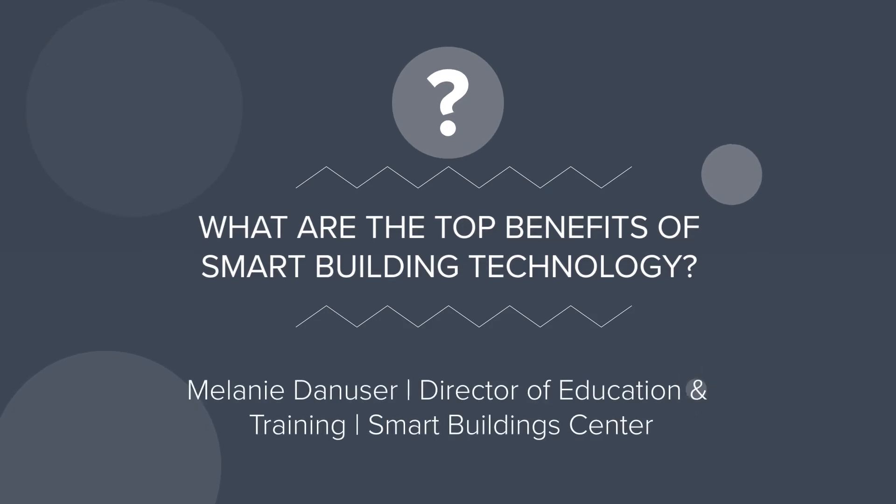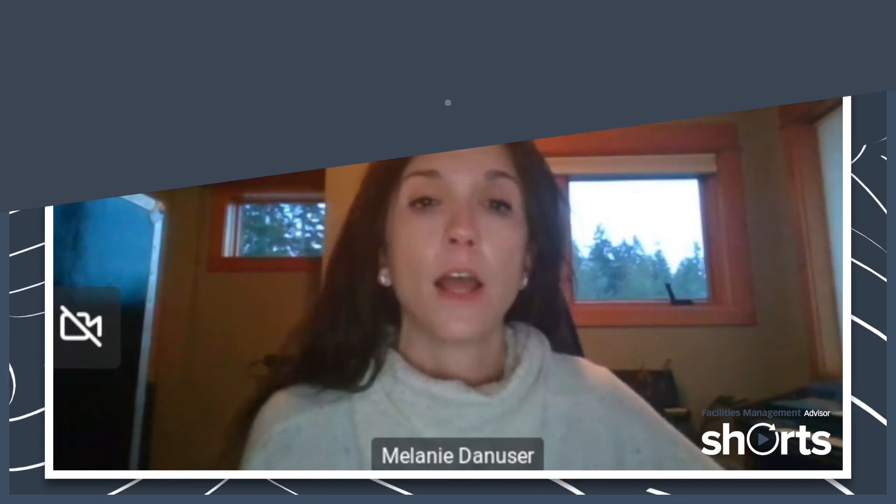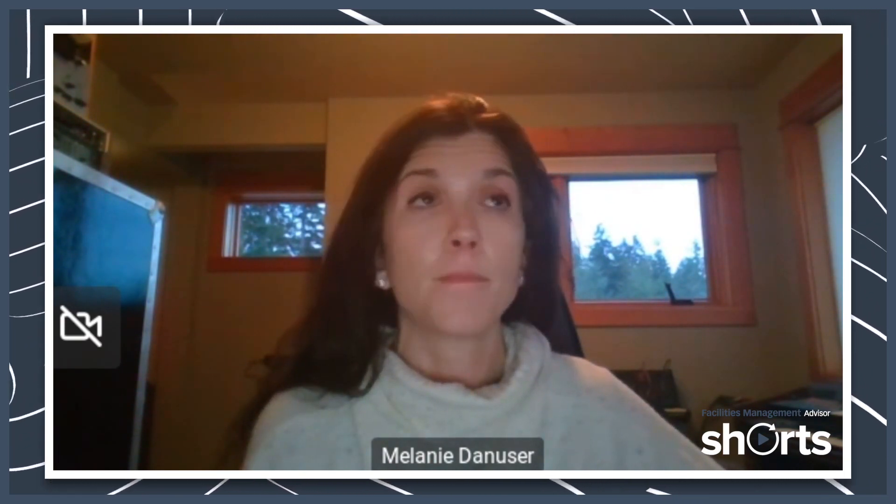Smart building technology can really help you get a handle on your energy consumption. There's a lot of automated systems that can adjust lighting, heating, and cooling based on real-time occupancy data and external environmental conditions. Here in the Pacific Northwest we deal a lot with wildfire smoke, so that IAQ is a concern. A smart building can also reduce energy waste and lower operational costs.